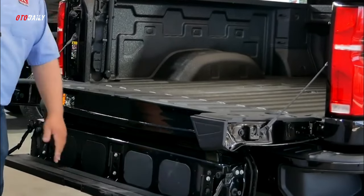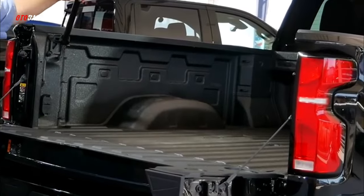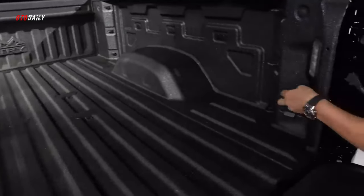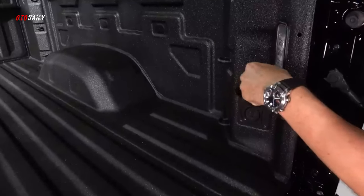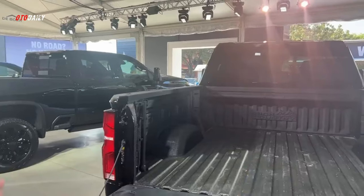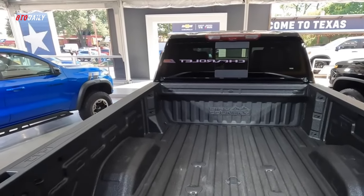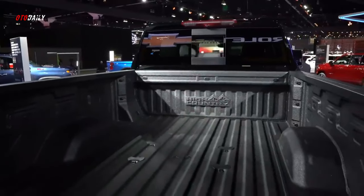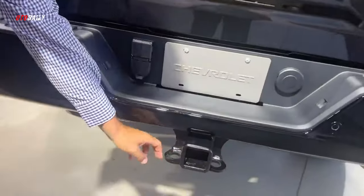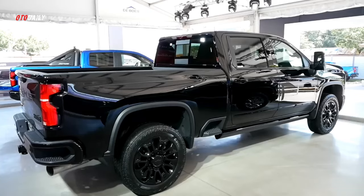Heavy-duty trucks are judged by their maximum towing and payload ratings, even if those massive loads are never actually tested by most people. The gasoline-powered Silverado HD can tow up to 17,400 pounds, and the diesel version can pull up to 36,000 pounds. The strongest Silverado 3500 HD with the regular cab and dual rear wheel axle can carry up to 7,442 pounds of payload.